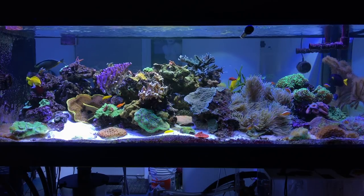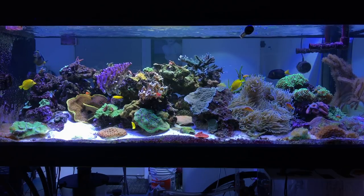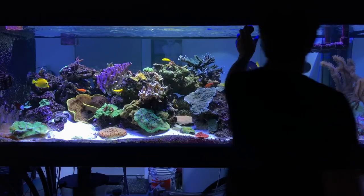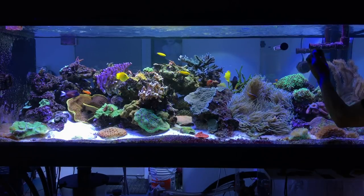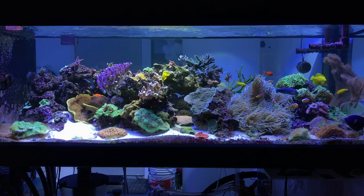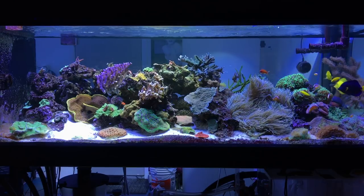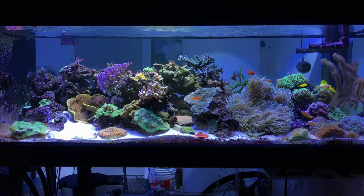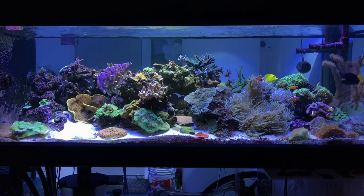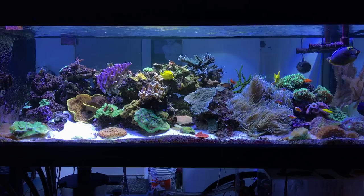SPS-wise, corals are doing great. Since changing out everything, there really hasn't been anything dramatic. My calcium reactor desperately needs me to add more media, and my biopellet reactor is low. I found out today that my shipment of MarinePure bricks — that you put in the sump to help remove nitrate — have shipped out today, so I'll be trying that out. My current nitrate level, if I use ELOS, is over 25, which I already knew.